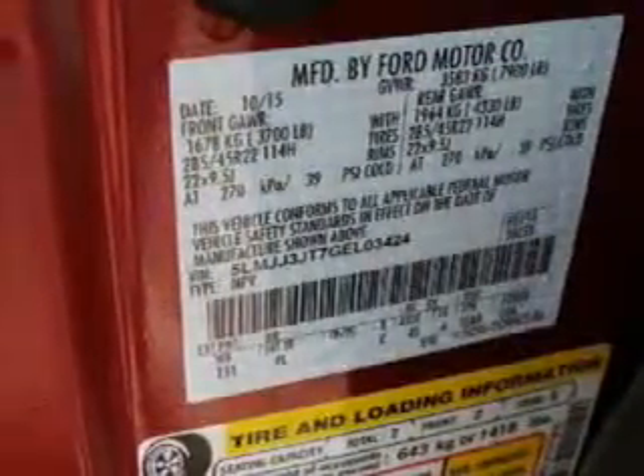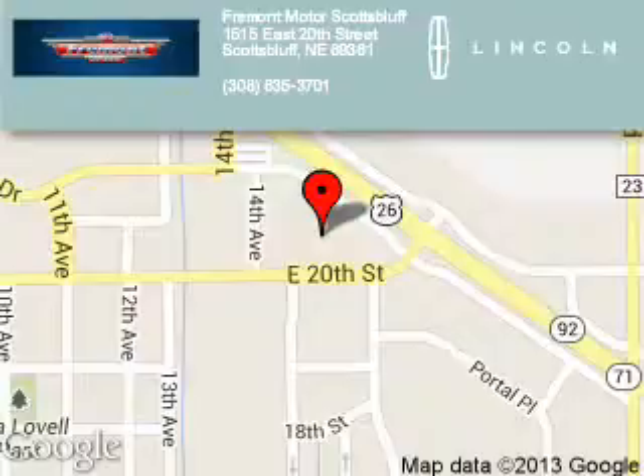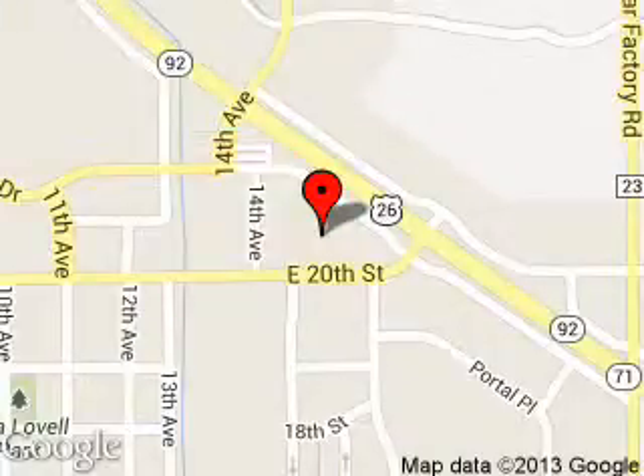Great quality at a great price. Call or click to contact us today. Fremont Motor Scotts Bluff is dedicated to doing everything possible to ensure that the experience you have selecting your next vehicle is a pleasant one.